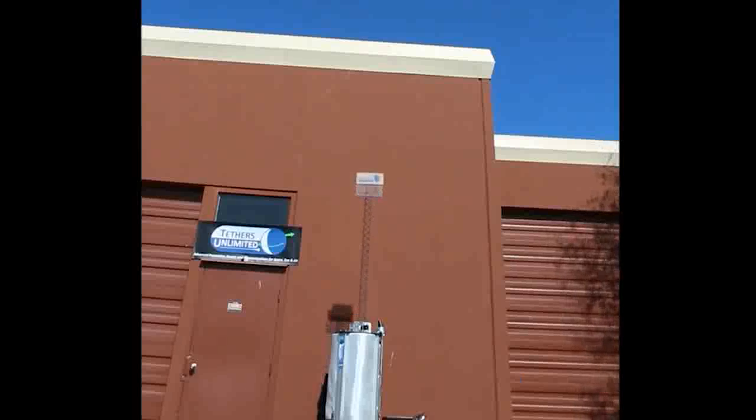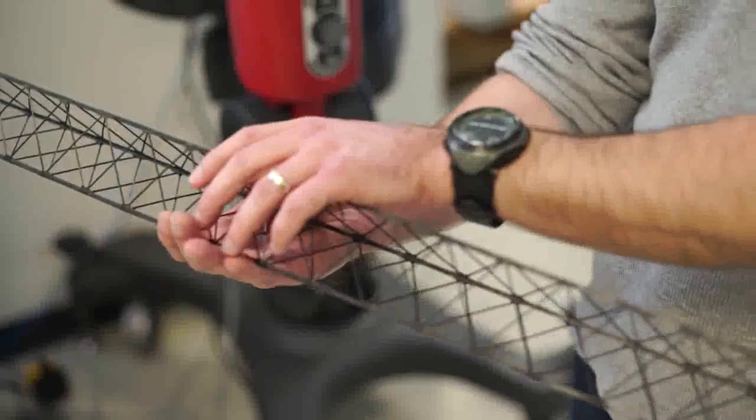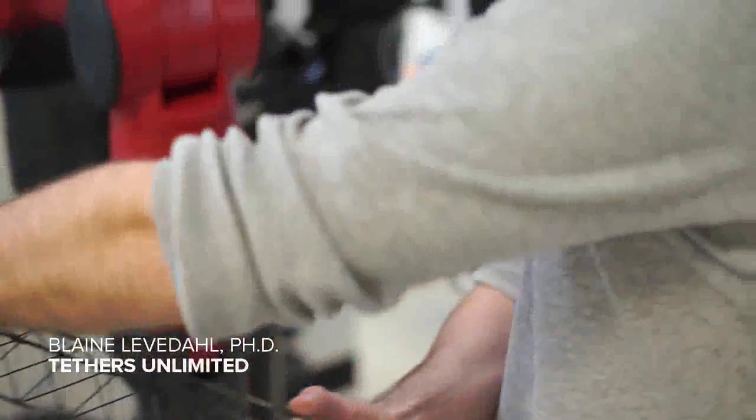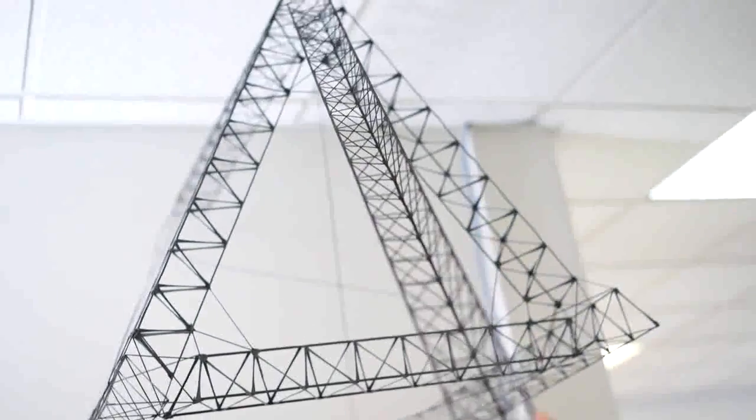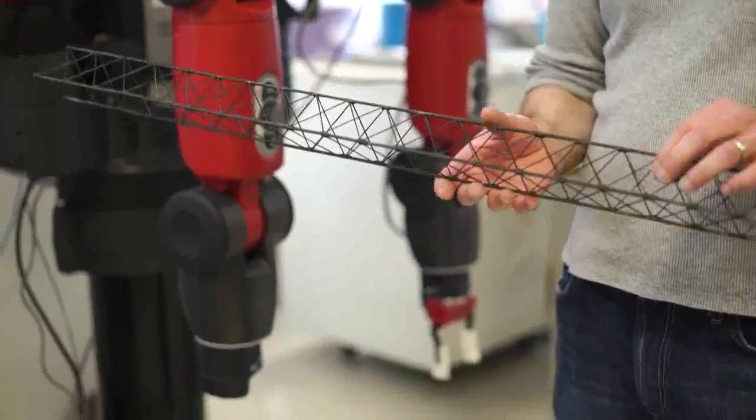This is a truss segment that is made by a machine that we make called the truss leader. Once you've made a 10-meter section, or whatever size, it can be robotically assembled into larger structures. Combined together, we get to a point where we can see that yes, indeed, it is all possible.